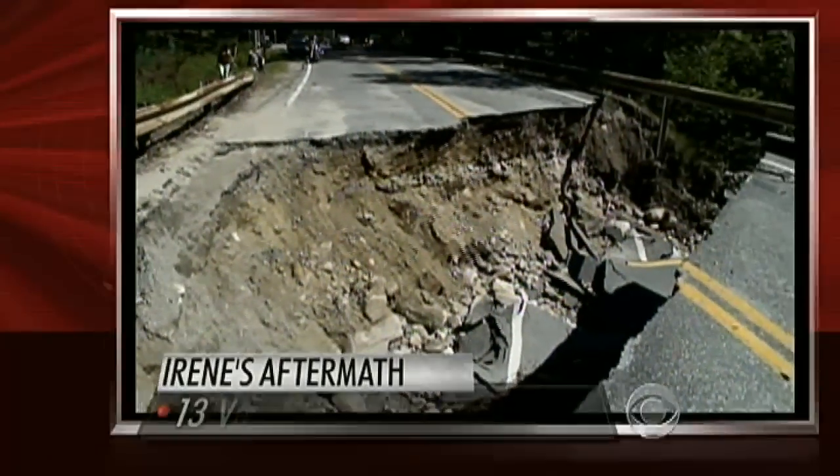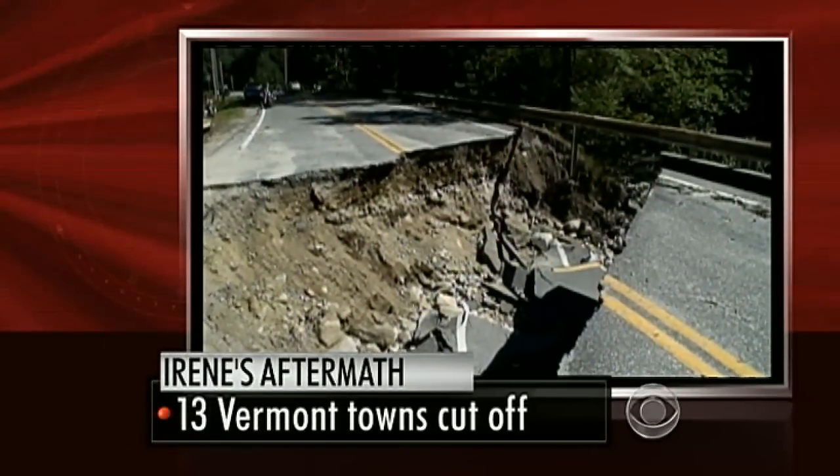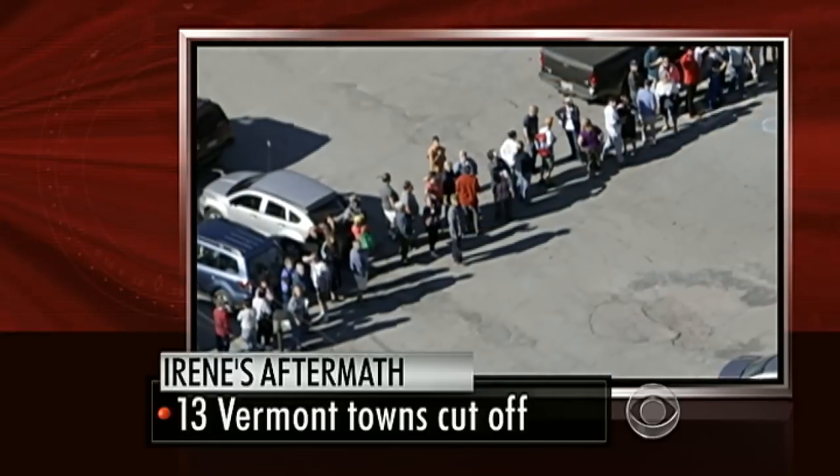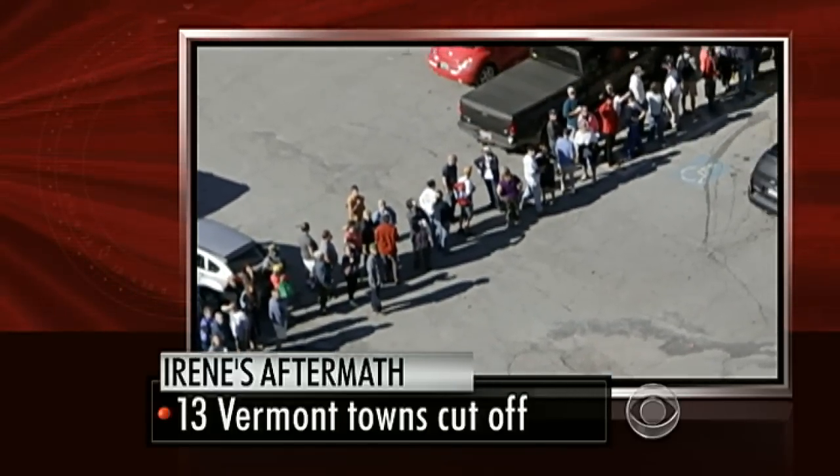Imagine waking up to find yourself stranded on an island with no way off. That is, in effect, what's happened in Vermont, where floodwaters brought by Irene have left 13 towns cut off from the rest of the world, and their water treatment plants have failed. 13 towns where people have no water and no escape.